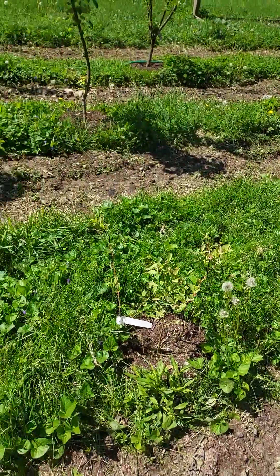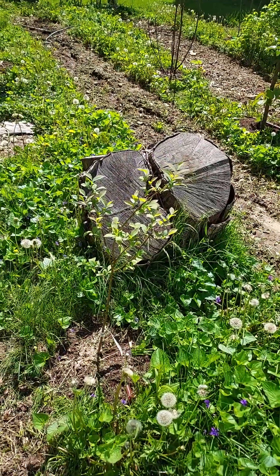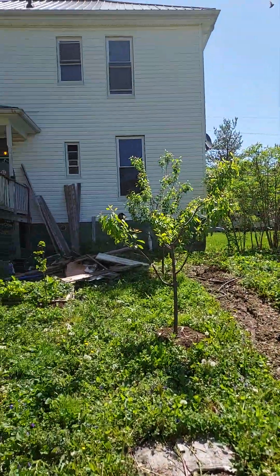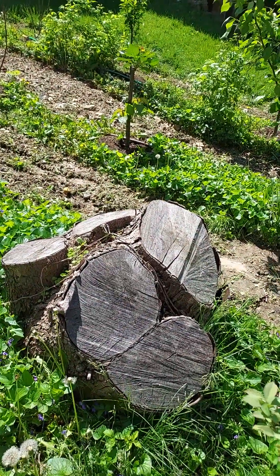We also have some blueberry plants and some others — this one's having to start over, but that one looks like it might be doing okay. And this big tree here used to be as tall as our house. We cut that down ourselves — we did not hire a tree service to come cut that down.